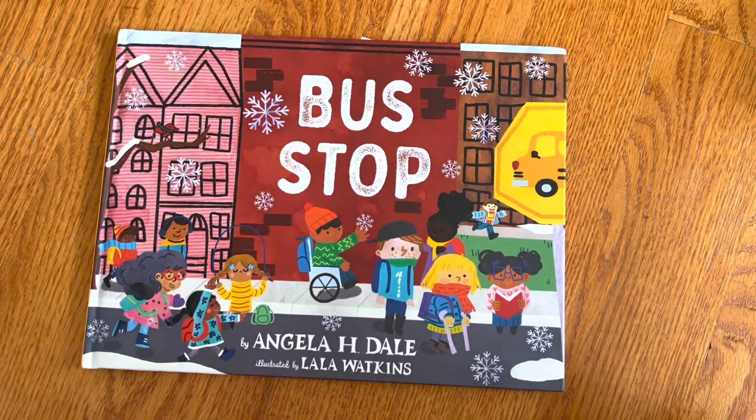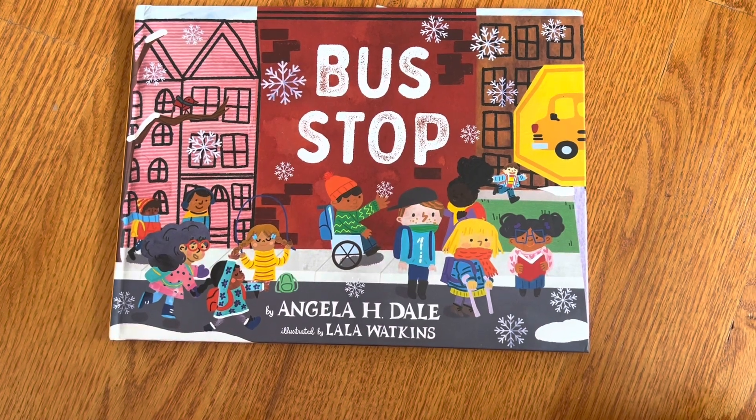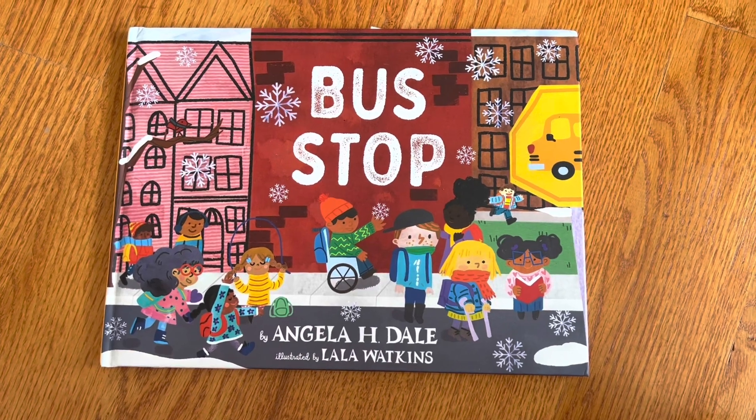This unboxing is a picture book called Bus Stop by Angela H. Dale, illustrated by Lala Watkins, and it just has so much cover appeal.